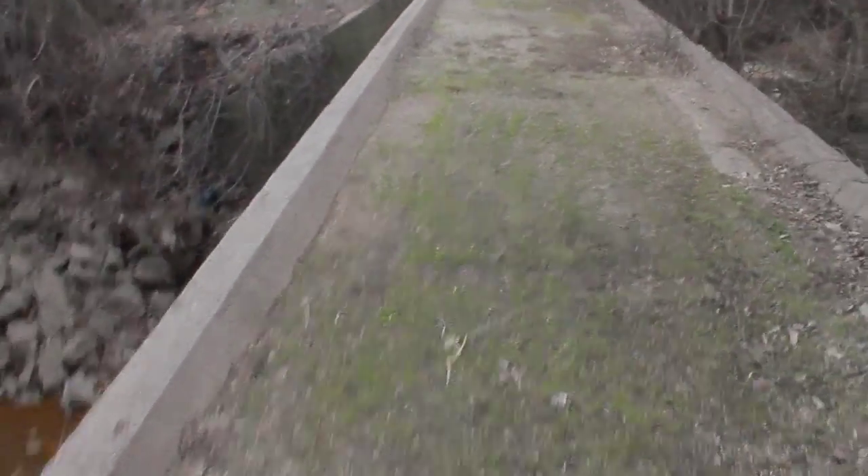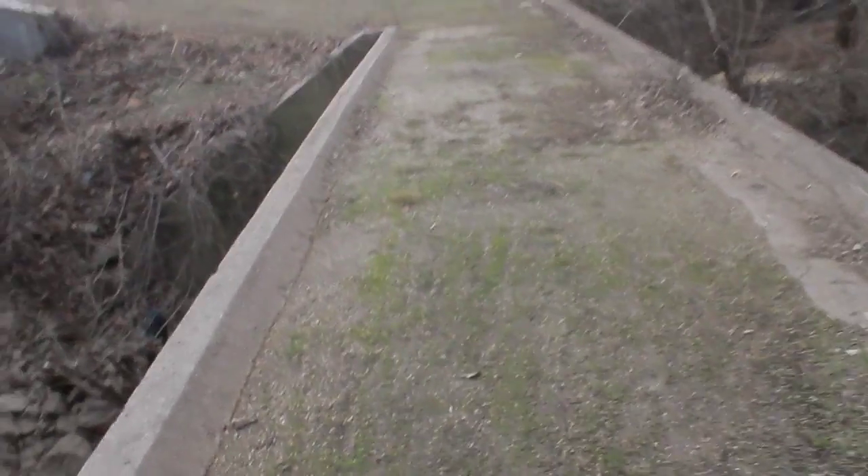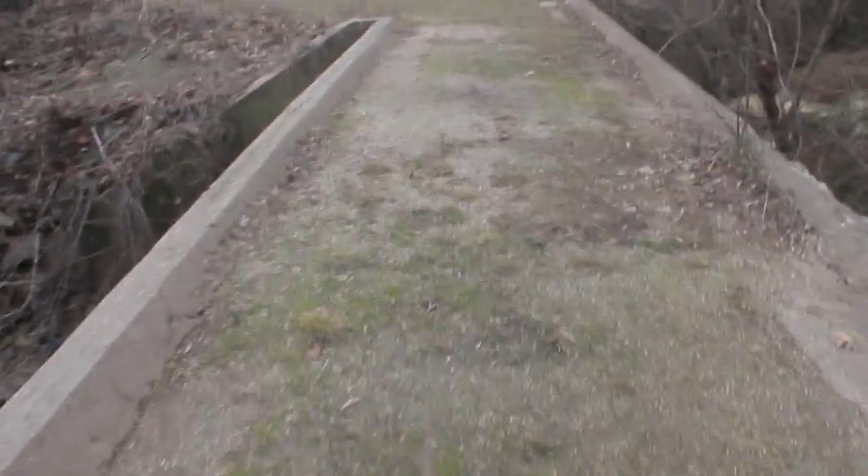I've always been really nervous about walking on these things, so this is the first time I've ever walked across this bridge in my life. I've been around here pretty much all my life. Let's see how it goes.